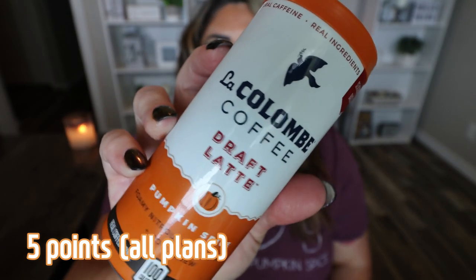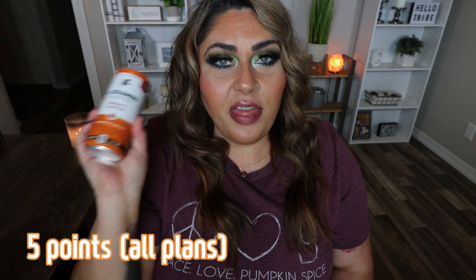Next is the La Colombe coffee draft latte. They had this last year and I didn't care for it, but we're going to try it. It's 100 calories for the can — a foamy nitrous infused milk and cold brew. It tastes like coffee and milk with a tiny bit of sweetness. I don't taste any pumpkin spice at all. I wouldn't repurchase this — it just doesn't have the pumpkin vibe that I wanted.